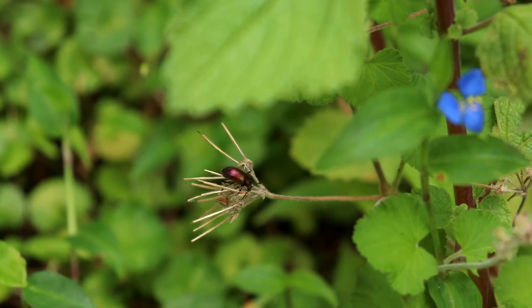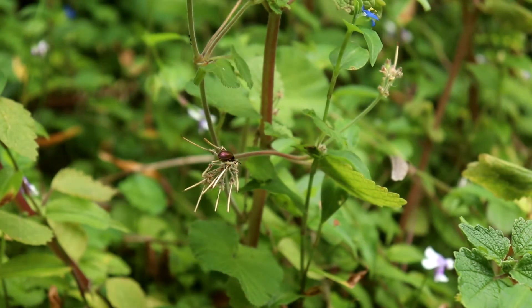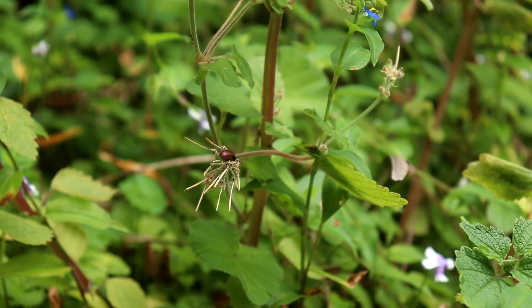Flowering is from October to March. Pelargonium australe occurs naturally along the coast in sand dunes or on coastal cliffs. It can also be found inland around rocky areas.